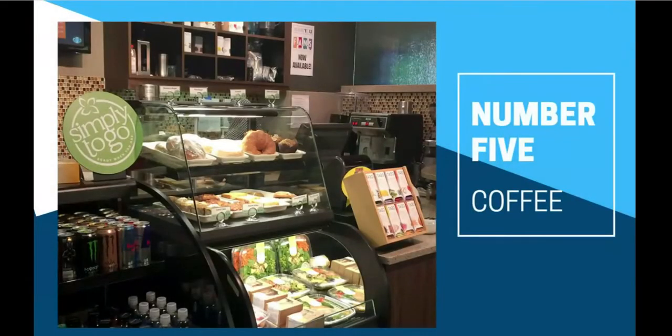Number five: coffee. You don't want to miss the Cowles Coffee Shop when you're visiting the library. Open six days a week, the coffee shop offers cold and hot beverages and snacks, and is right next to great study space.